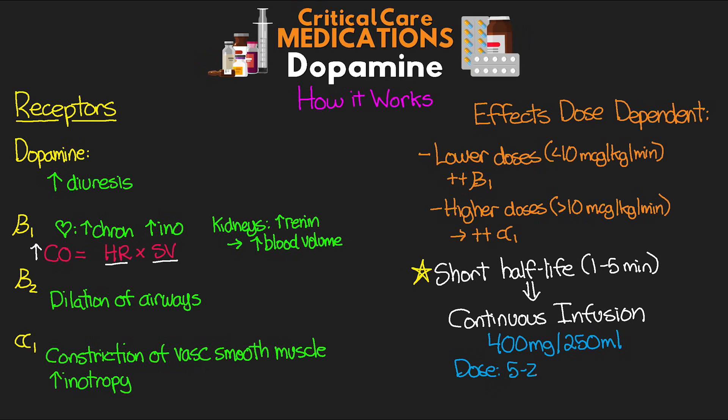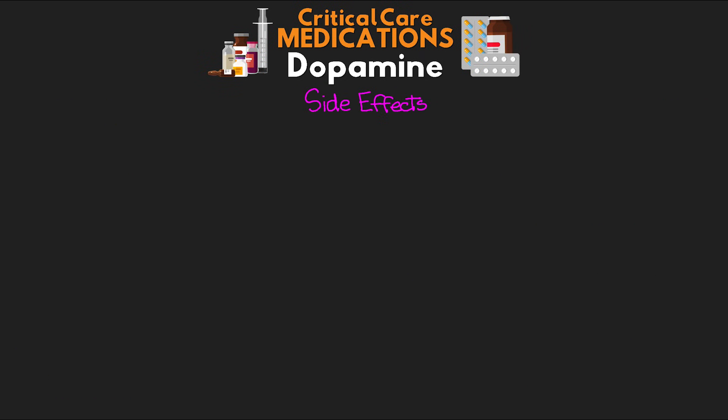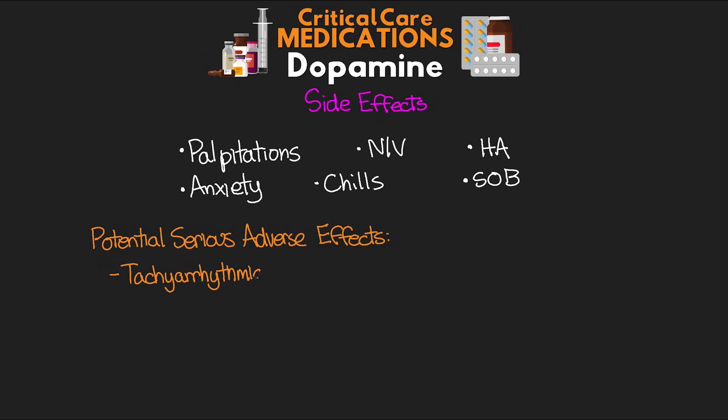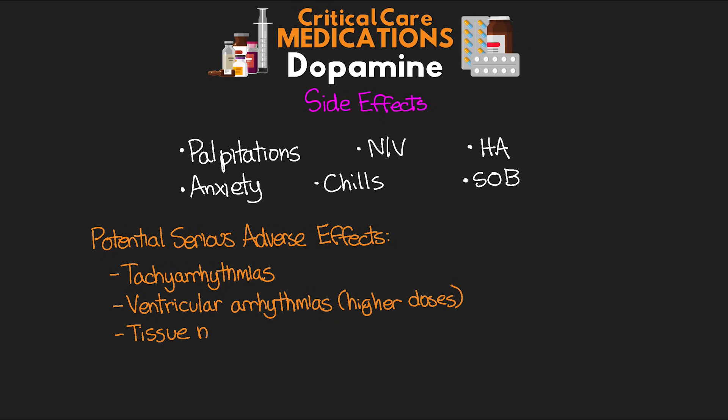Our dosing is generally anywhere from 5 to 20 micrograms per kilogram per minute. We can go higher than 20, but at that point we run the risk of not seeing added blood pressure support while increasing the risk of tachyarrhythmias. Side effects that patients might experience include palpitations, nausea, vomiting, headaches, anxiety, chills, or shortness of breath. Potentially serious adverse effects include tachyarrhythmias — which can lead to decreased perfusion — ventricular arrhythmias at higher doses, tissue necrosis if extravasation occurs, as well as asthmatic episodes and potentially anaphylaxis.